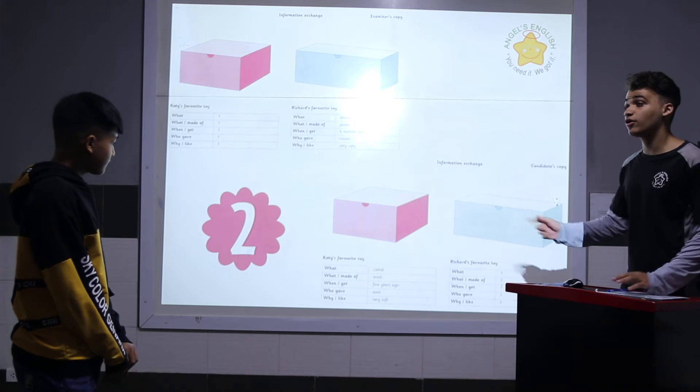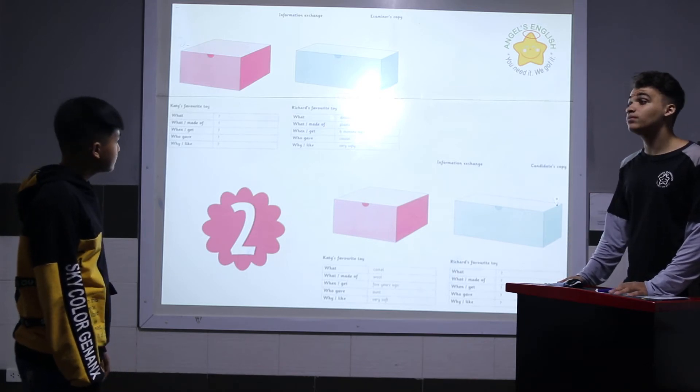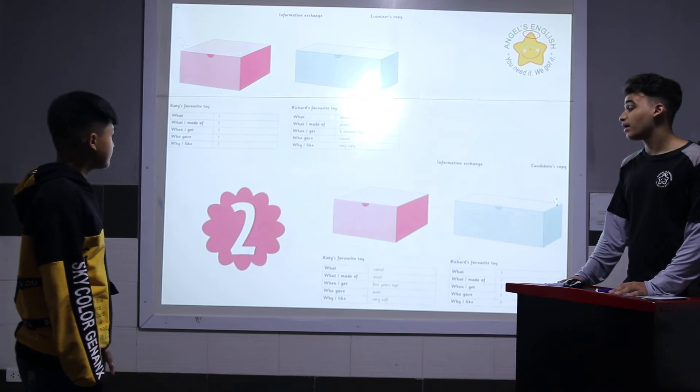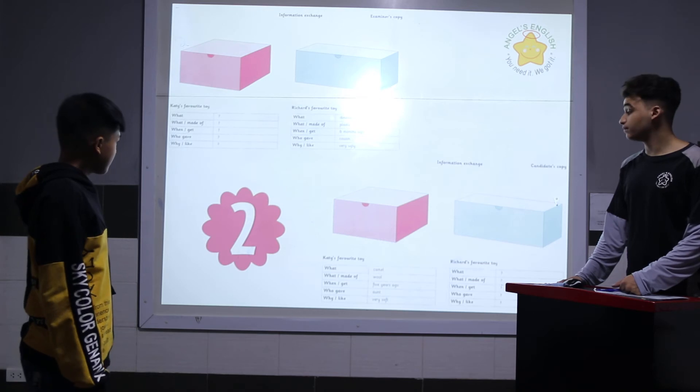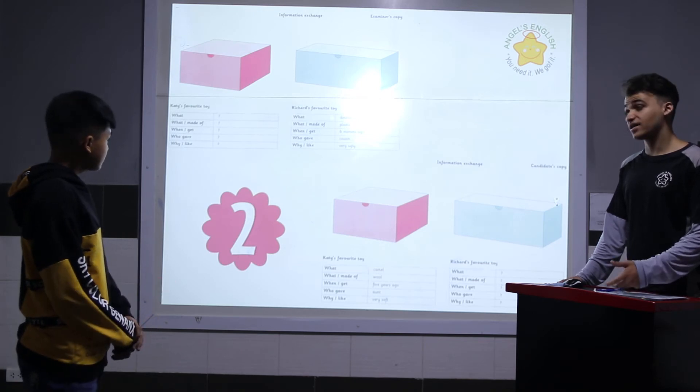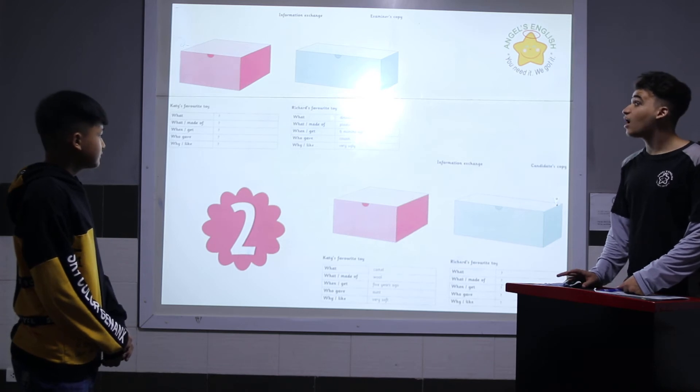You're going to ask me a few questions about her favorite toy. What is Katie's favorite toy? It's a camel. What is it made of? It's made of wool. When did she get it? Five years ago. Who gave it to her? Why does she like it? Because it's very soft.